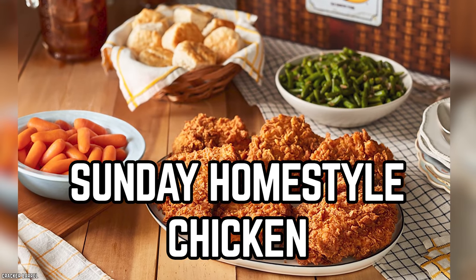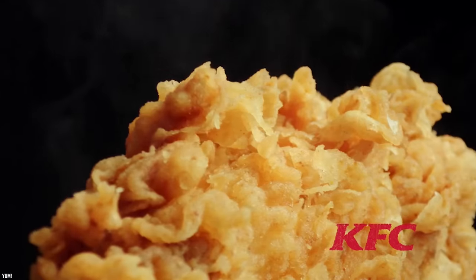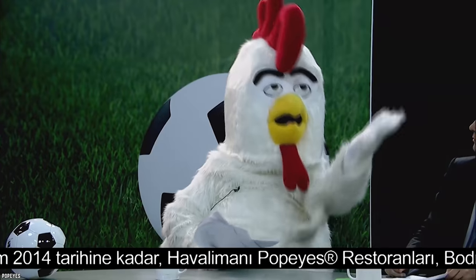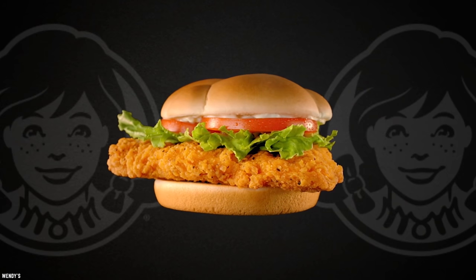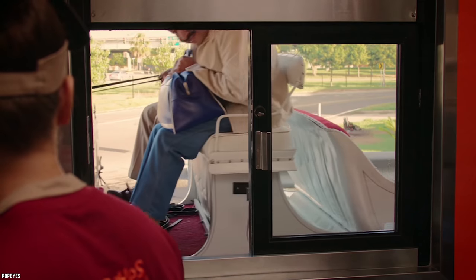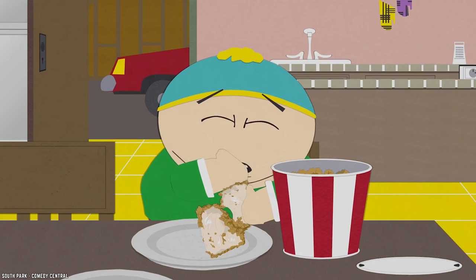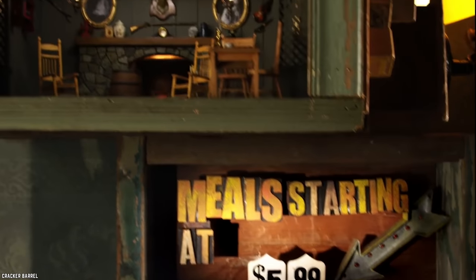Sunday Homestyle Chicken. Back in the day, you used to only be able to get fried chicken at fast food joints like KFC, Popeyes, and the like. But times have changed and the uber-popular dish became a staple on many restaurant menus. However, not all fried chicken is worth the calories. But thankfully, if you are going to cheat on your diet, Cracker Barrel is a good place to do it — especially on Sundays.